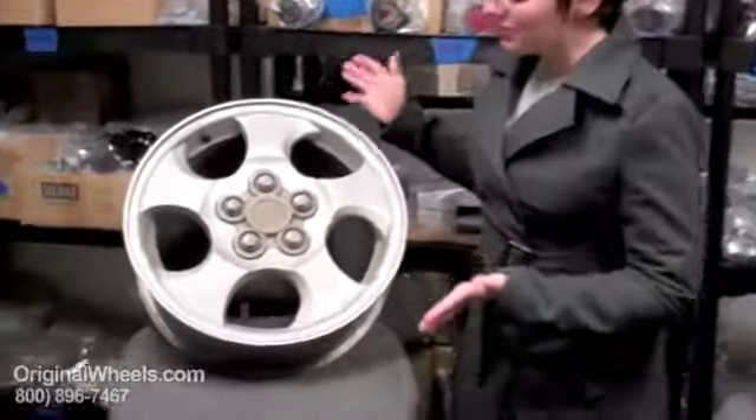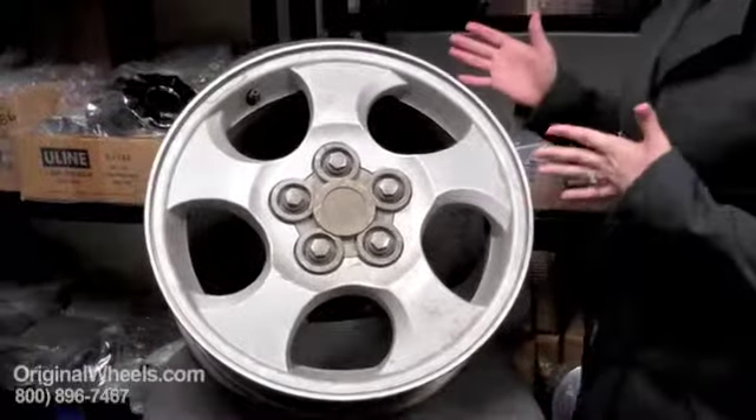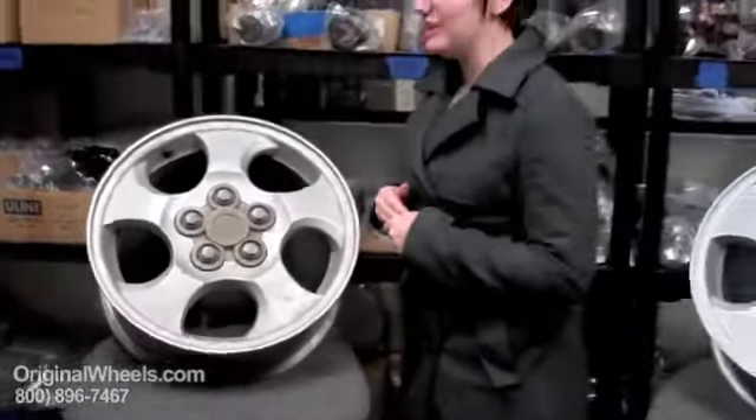When most people think about a used rim, they think about something that looks like this — dinged up, scratched, covered in dirt. You don't really know where it came from, and it's not something you want to put on your vehicle.